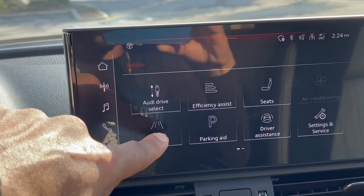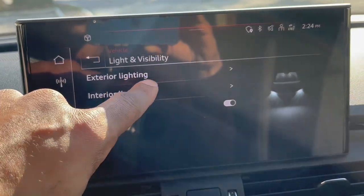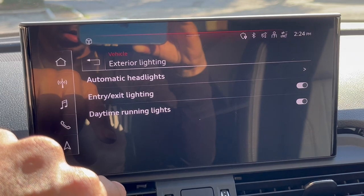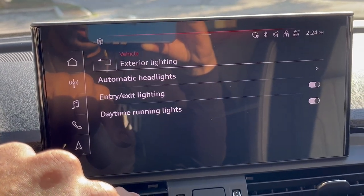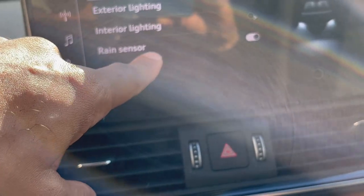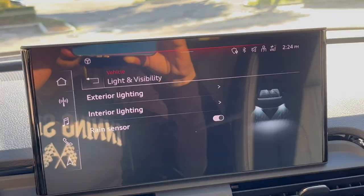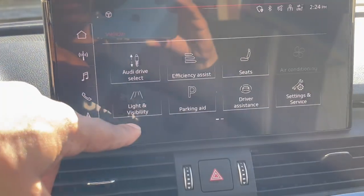On the light and visibility section, you can adjust the exterior lighting. You really want the headlights to be on automatic. You have exit and entry lights, daytime running lights, interior lighting where you can adjust the brightness or turn it off, and rain sensors that will turn the headlights on when it starts raining.